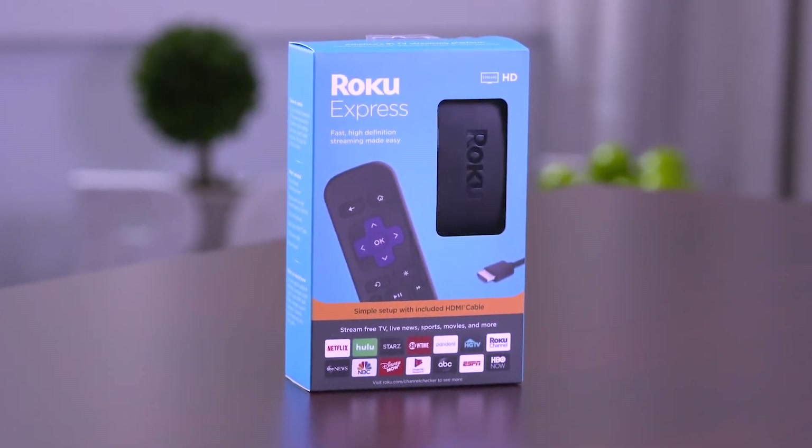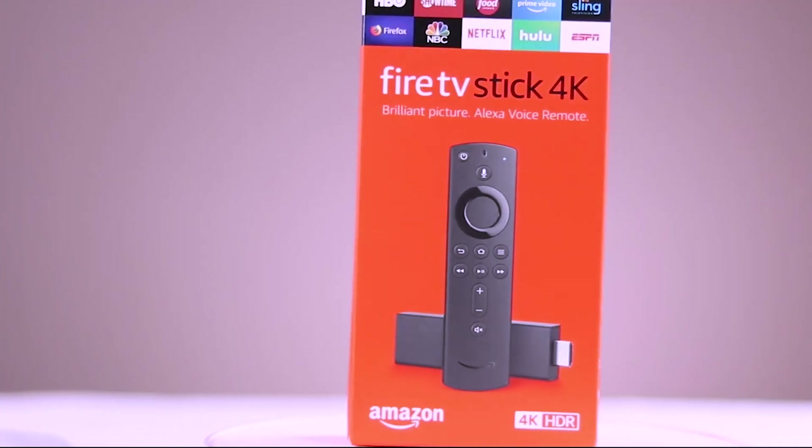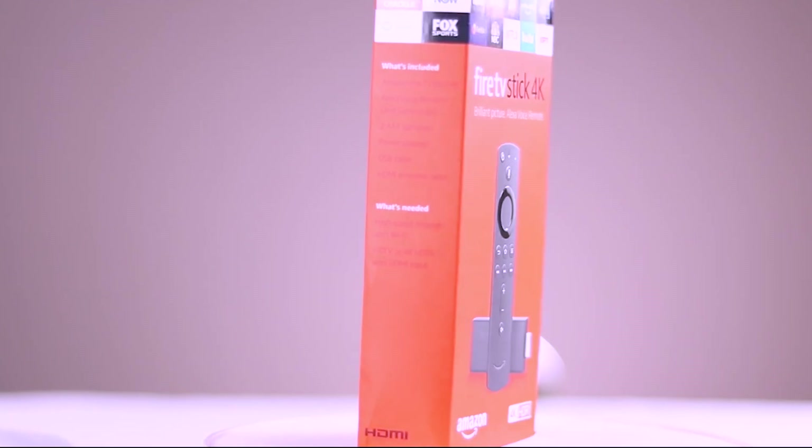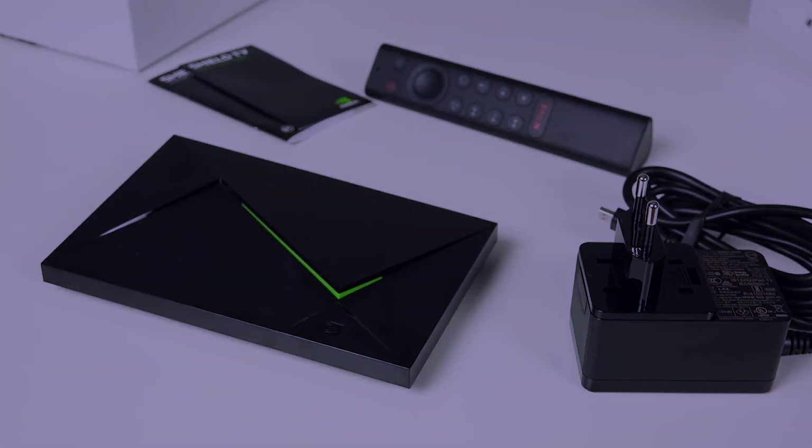That is all about our top picks for the 5 best Android TV boxes that you can buy in 2021. Thanks for watching. If you find this video amazing, please leave a thumbs up and share it with your friends. Be sure to check out our channel for more 5 Best videos. We'll see you soon.